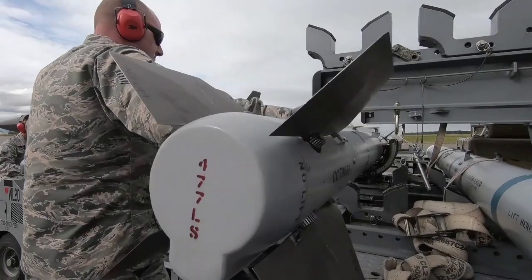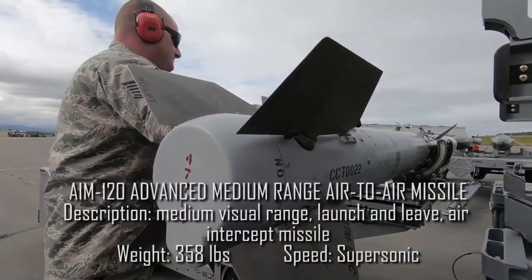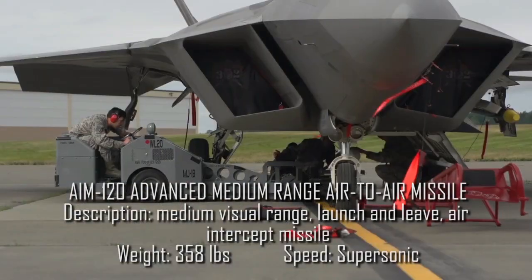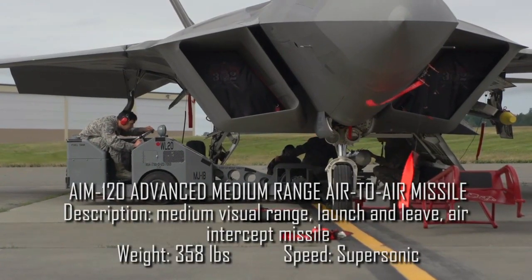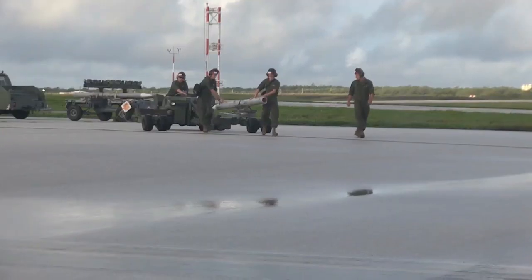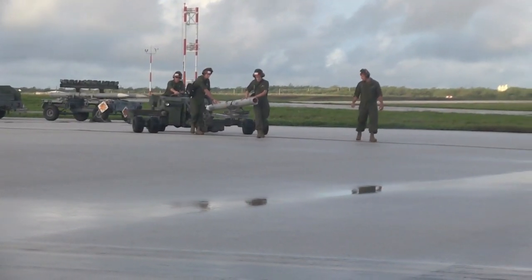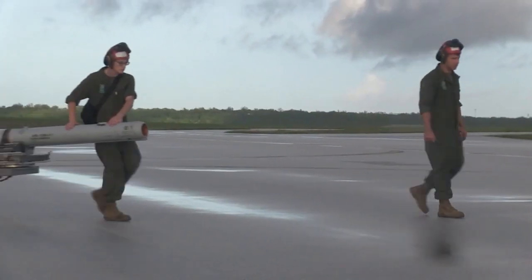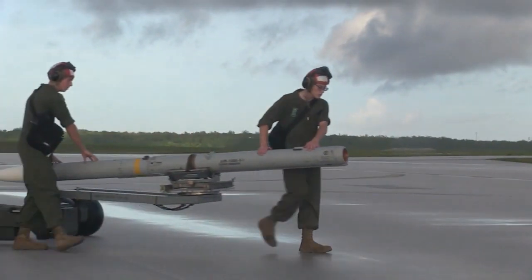Four medium-range AIM-120C air-to-air missiles are stored in the F-22's internal armament compartment. The range of these missiles is 105 kilometers. Once fully operational with the U.S. Air Force, more potent AIM-120D missiles with a range of about 160 kilometers and improved guidance will probably be used.